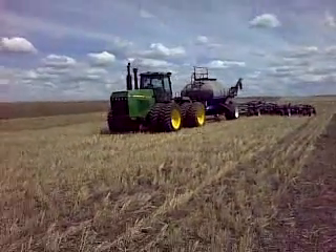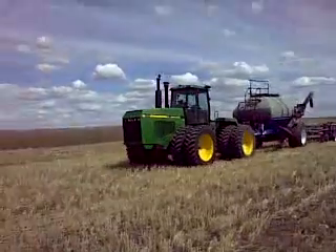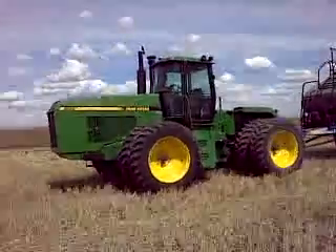As you'll see back there, we've got a tractor pulling a feeder, and if you look closely — even though it's a little loud — you can see that there's nobody on the tractor.